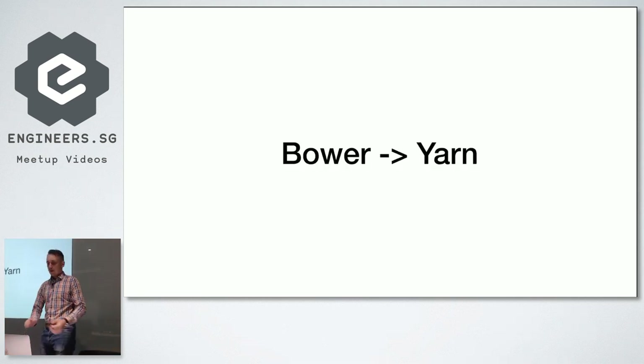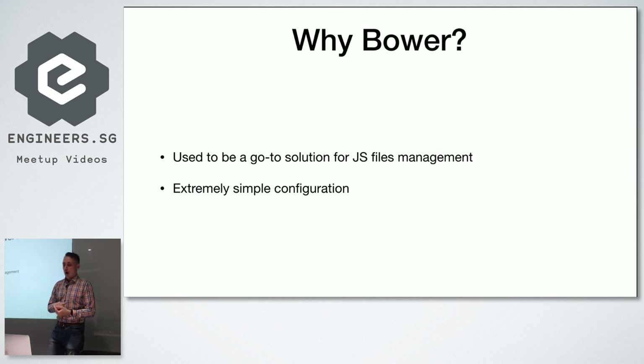The second part is Bower to Yarn. Why did we start with Bower? Years ago, Bower used to be the go-to solution for JavaScript file management, especially for the frontend. Before Node.js really took off and people started using npm for all packages, Bower allowed you to download JavaScript libraries and manage them with minimal configuration.